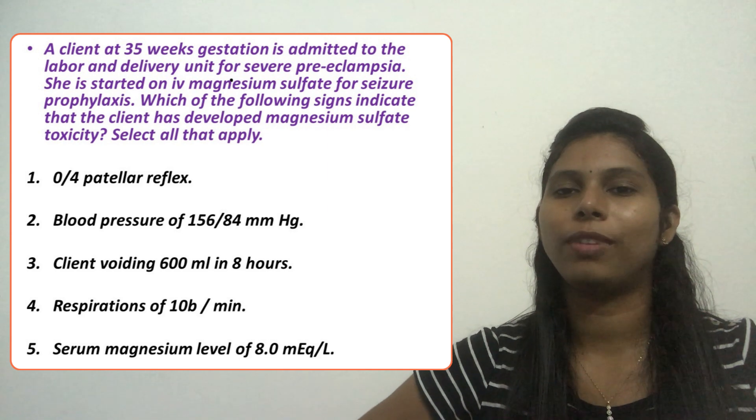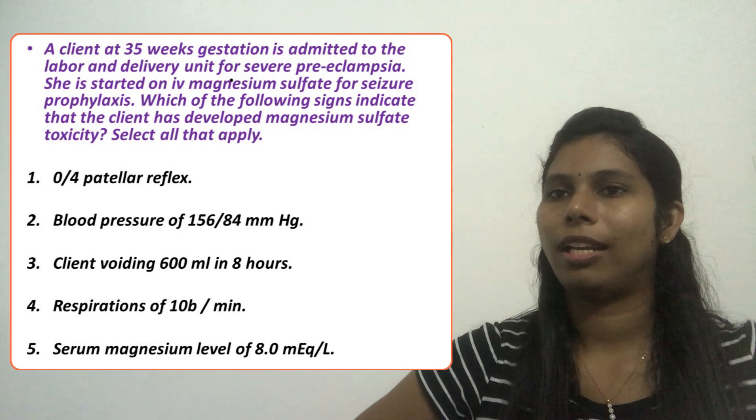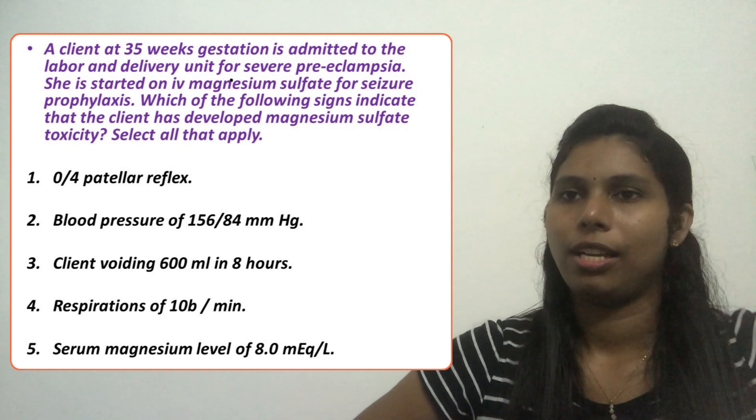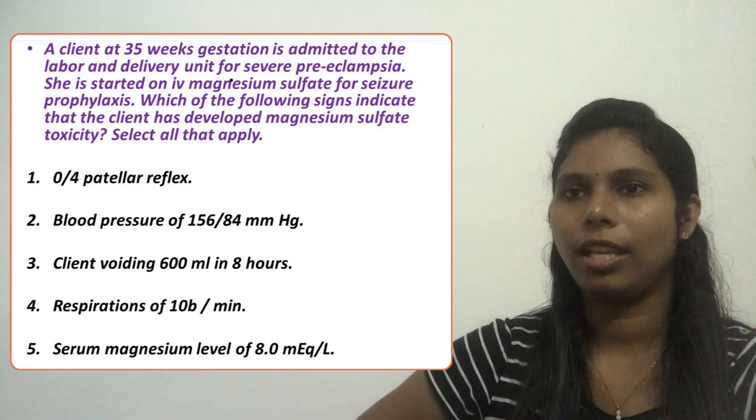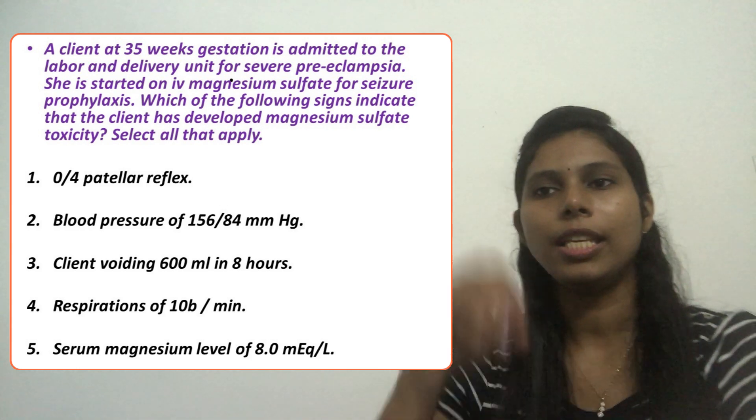Coming back to our options — option one is correct because the patellar reflex is zero, meaning the deep tendon reflex is absent. This is a definitive sign of magnesium sulfate toxicity.